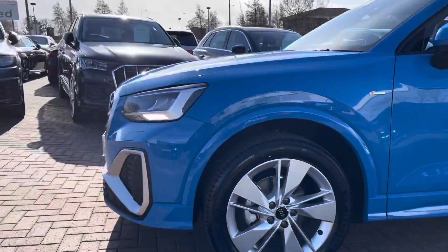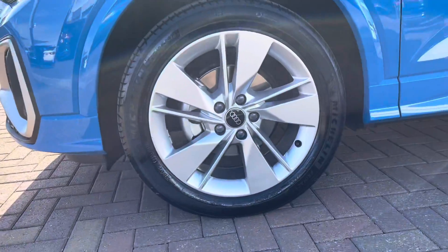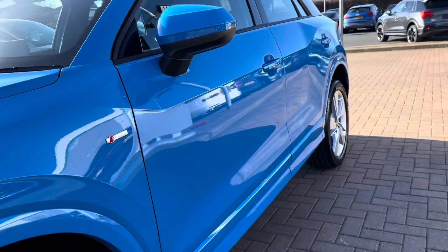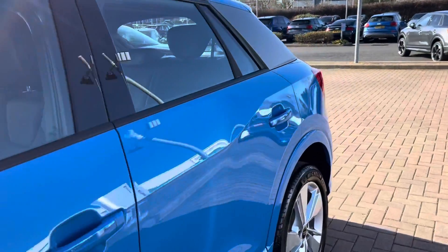Round to the side, the stunning five-segment spoke design 18-inch alloy wheels. This car does come with the S-line styling pack so we do have the S-line badges along the front wings as well as the S-line front and rear bumpers.